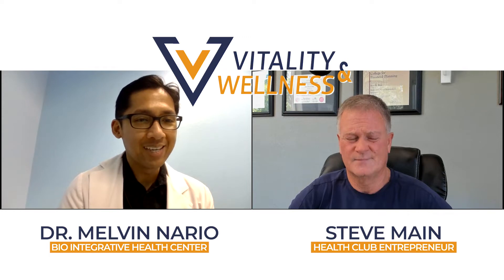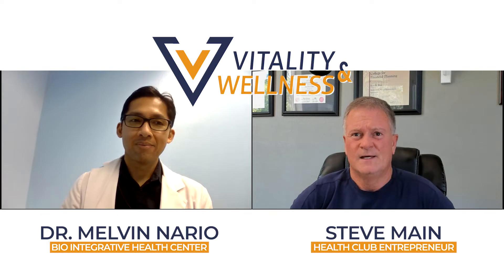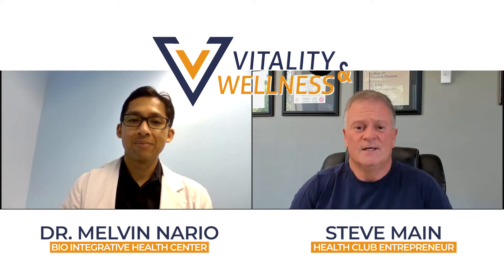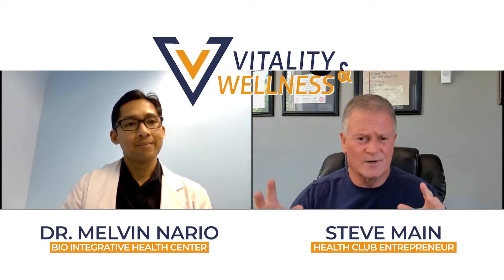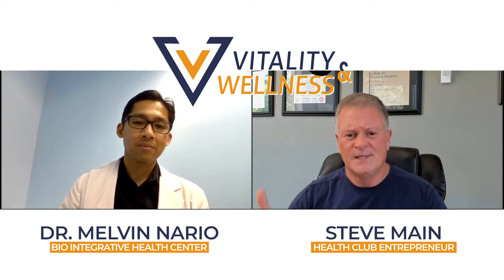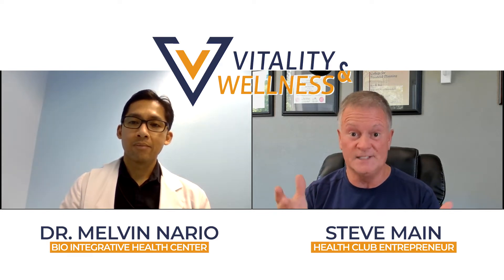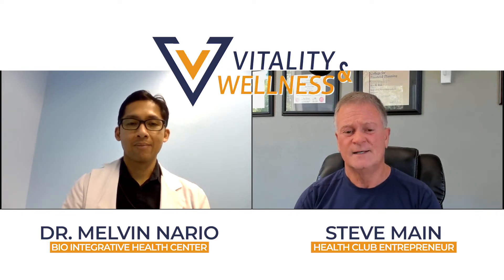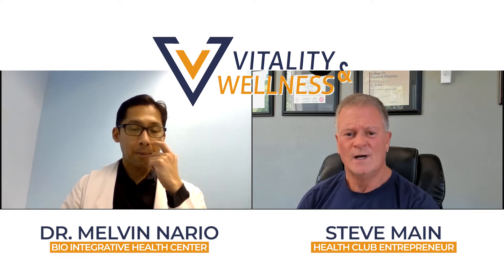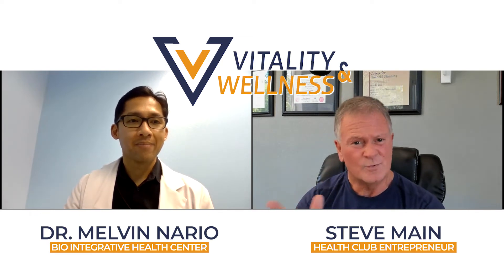Hi Steve, thank you for having me back again. I've been meaning to ask you about NAD and two specific precursors that people use. I hear a lot of doctors putting their opinions out there about which is the best precursor for NAD, and I know that you actually do an IV NAD drip, which is incredible. So tell me a little bit about NAD and these two precursors — NMN and NR.